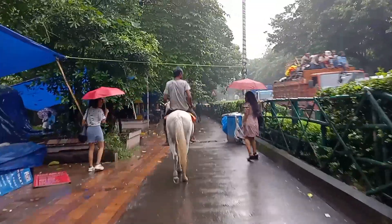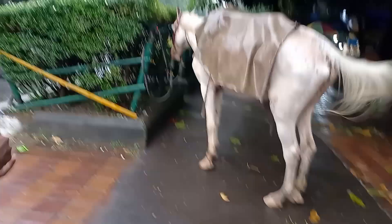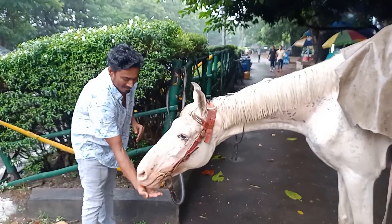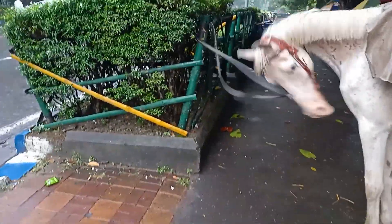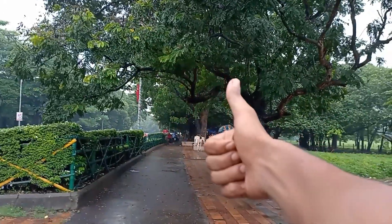I'm going to the shop here to get some snacks for that horse. I got this sweet for the horse — let's go find the horse and give it the sweet. I spent some good time with that horse. Now I'm going straight, and after I cross the road I'll show you Victoria Memorial. Keep watching guys, thank you so much!